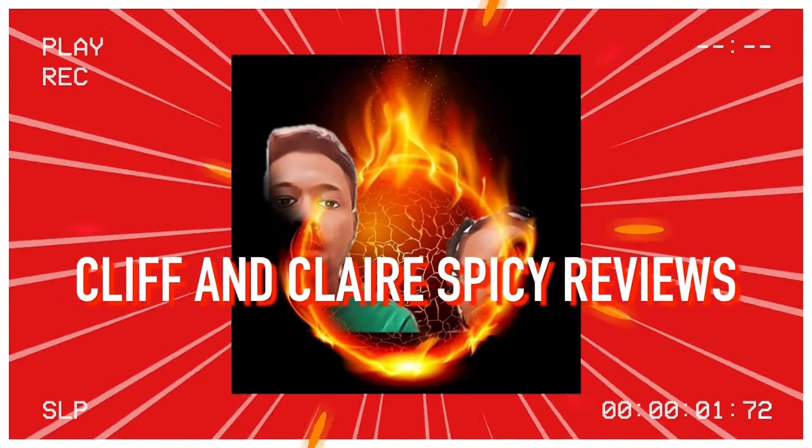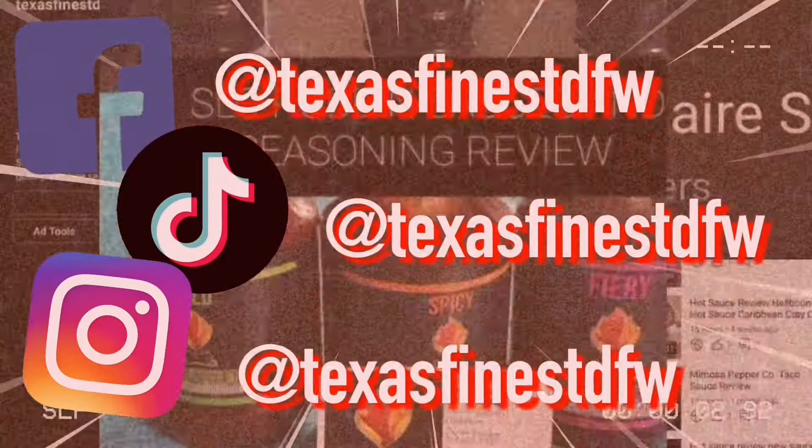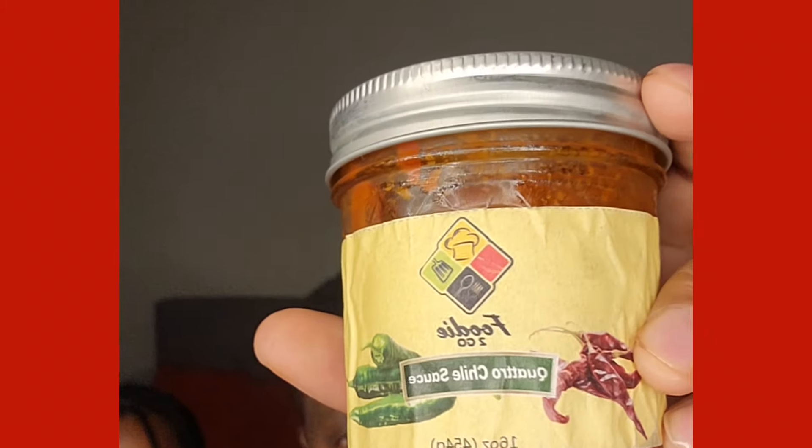Welcome back to another review, I am Cliff and this is Spicy Reviews. We got a new review for a new sauce that we're about to do. We picked up this sauce that I found from the farmers market — it's in the Carrots Farmers Market. It's supposed to be a really good chili sauce. The name of the company is called Food to Go, and I'm about to show you right now.